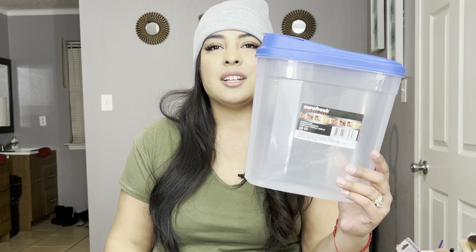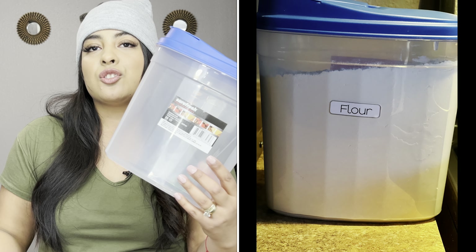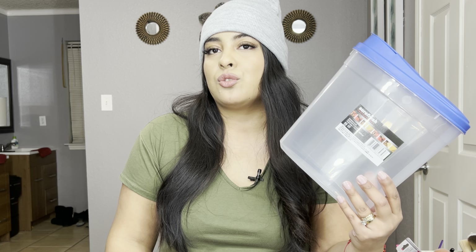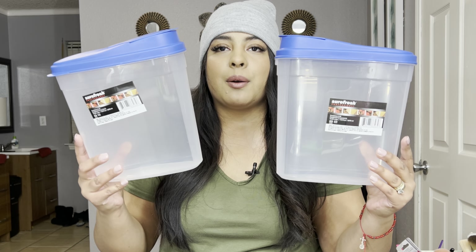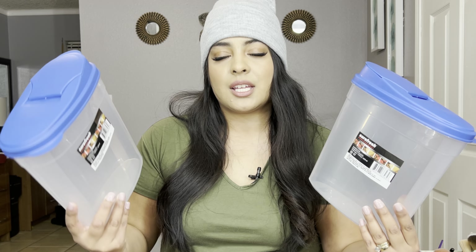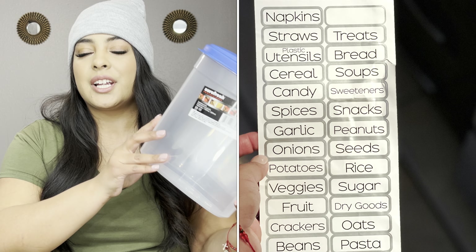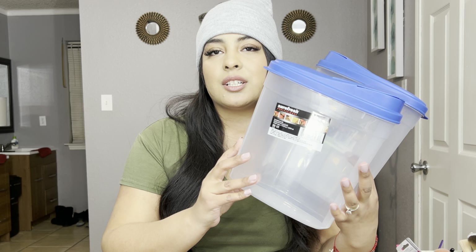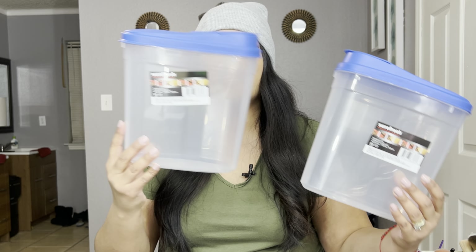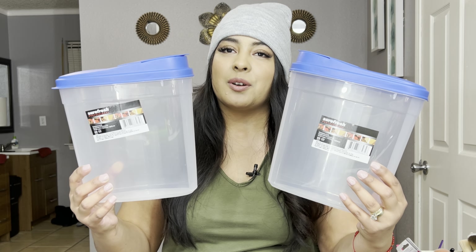I also found this container with the lid and I feel like they're the perfect size. You can store your cereal, flour, sugar, anything like that, or even toys. I did pick up two of them — I need to organize my kitchen, so that's what I was going for. They do carry different sizes and different colors, but these are the size I needed.